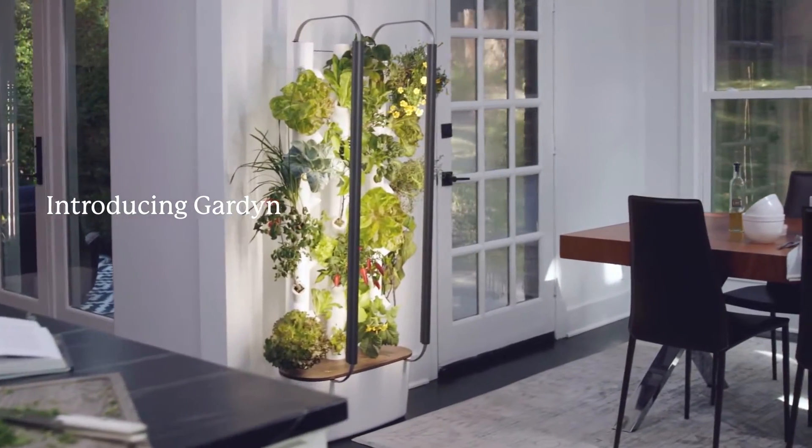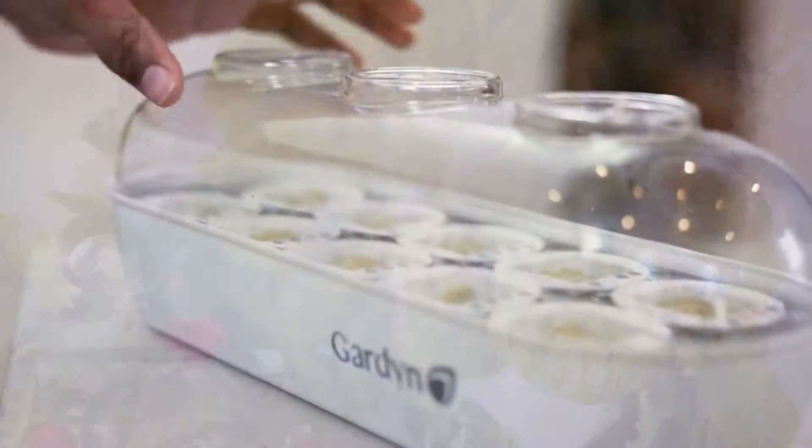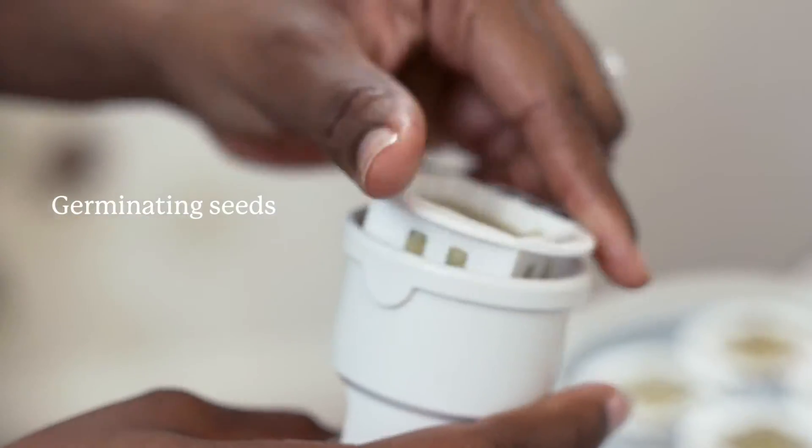It's never been easier to grow your own food at home. Meet Garden — our proven growing system grows seeds into lettuce in just six weeks. Plus enjoy fruits, veggies, and herbs.